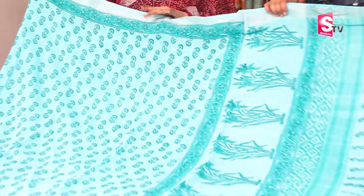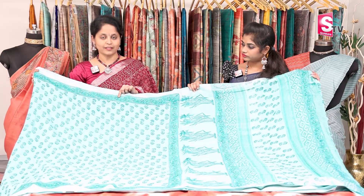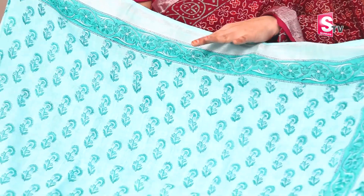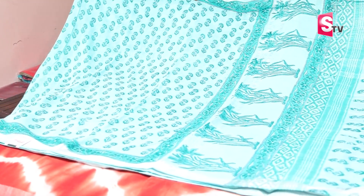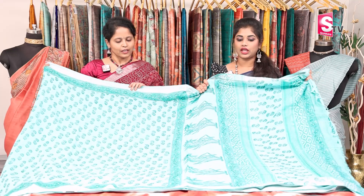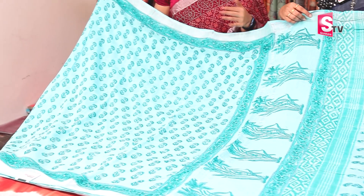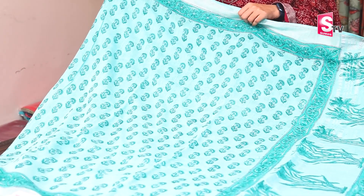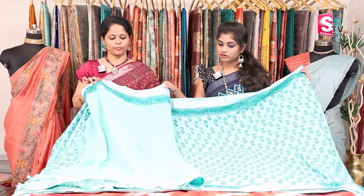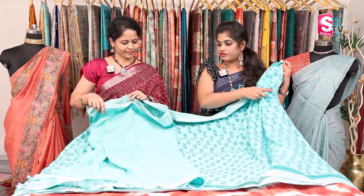First color is sea green — light pastel sea green and a little dark sea green. This is a cotton linen saree with a linen thread and cotton thread, so it is very soft and light weight. We have two sides silver borders and silver zari lines, the same print throughout. Plain blouse included. Saree price is ₹1100 with free shipping.